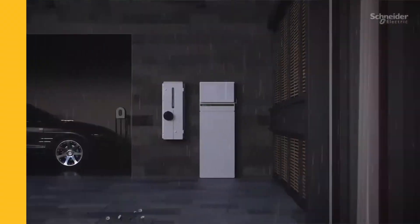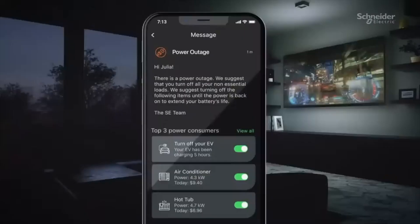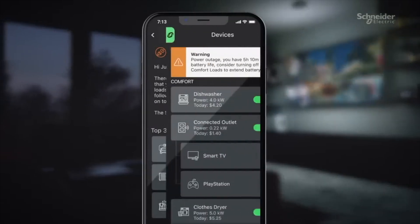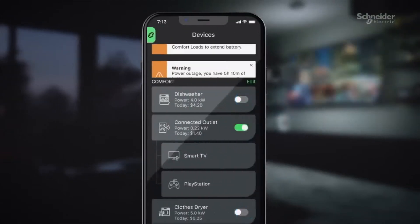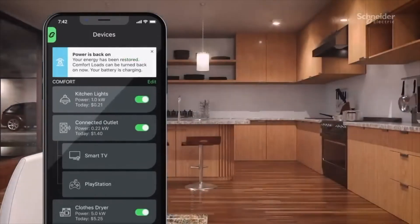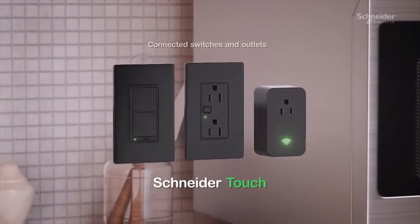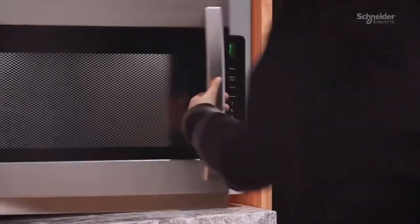Starting with the Schneider Pulse. This is something the solar and battery industry has desperately needed. While some companies have tried to develop a fully integrated smart electrical panel, they've fallen pretty short. The Schneider Pulse, to my knowledge, is the first and only all-in-one smart electrical panel.